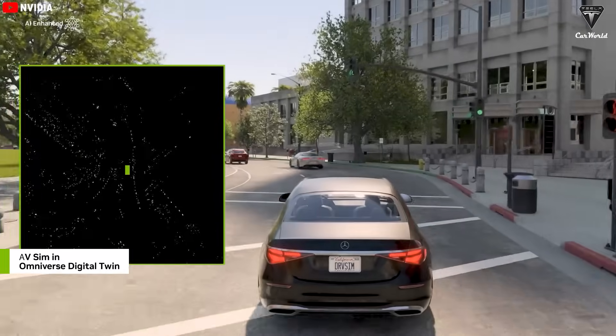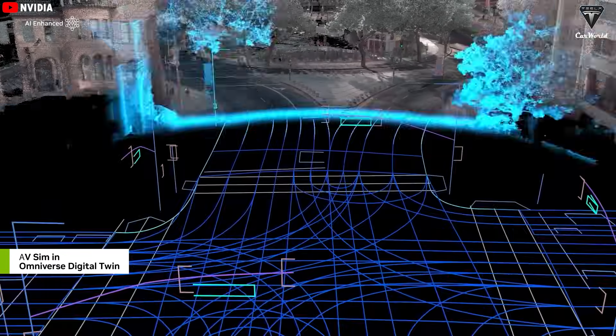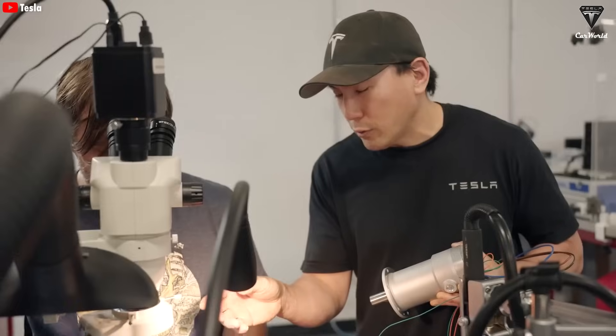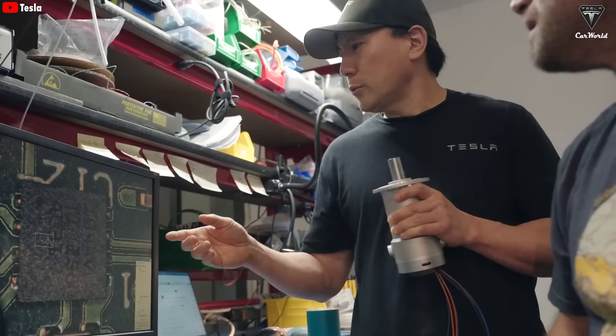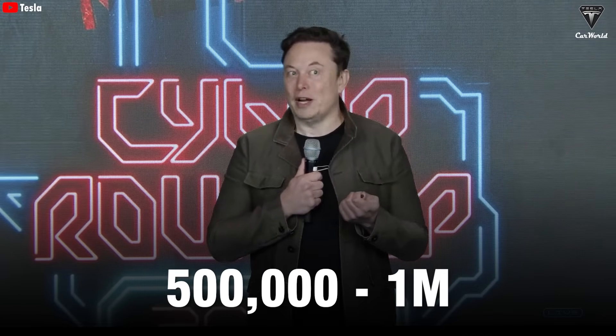The Optimus robot is currently powered by the AI-4 chip used in Tesla's FSD, which is designed to interact with the world around it using an AI-trained brain. While the current model uses the AI-4 chip, the Gen 3 version will likely be powered by the AI-5 chip. Musk has revealed that Tesla plans to produce between 50,000 and 100,000 Optimus units by 2026, with the rate increasing exponentially to 500,000 to 1 million units by 2027.